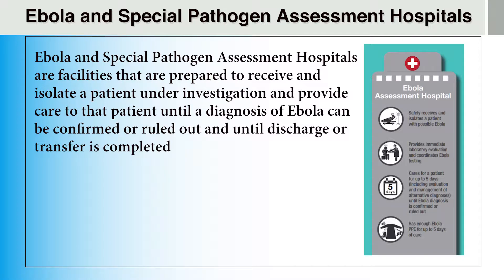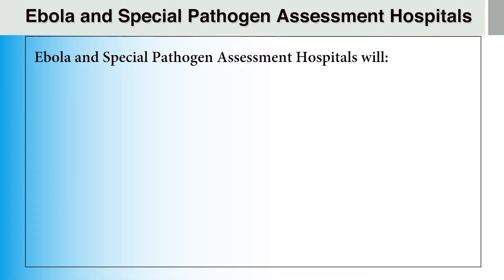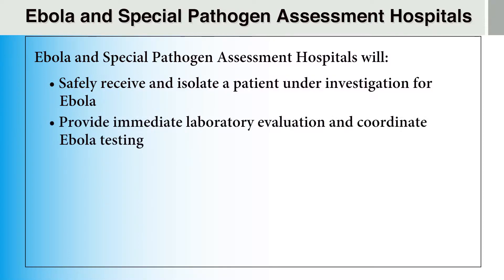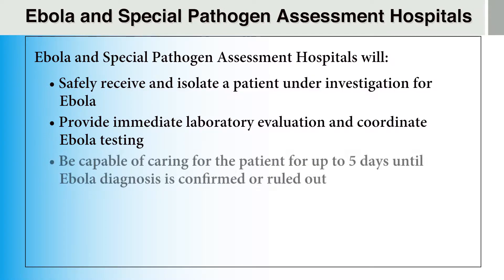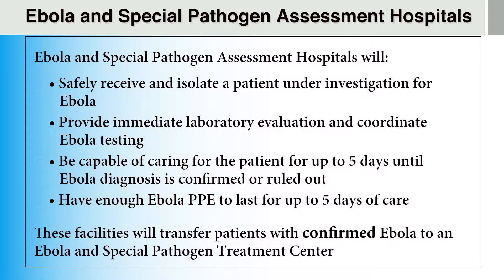Ebola and other Special Pathogen Assessment Hospitals are facilities that are prepared to receive and isolate a person under investigation and provide care until a diagnosis of Ebola can be confirmed or ruled out and until discharge or transfer is completed. These hospitals will safely receive and isolate a patient, provide immediate laboratory evaluation and coordinate Ebola testing, and are capable of caring for the patient for up to five days. They will have enough Ebola PPE for up to five days of care. If Ebola is confirmed, the Assessment Hospital will initiate and coordinate transfer to an Ebola and other Special Pathogen Treatment Center.